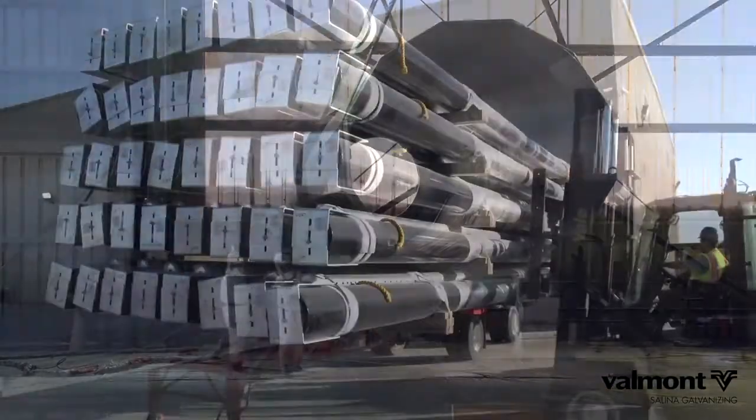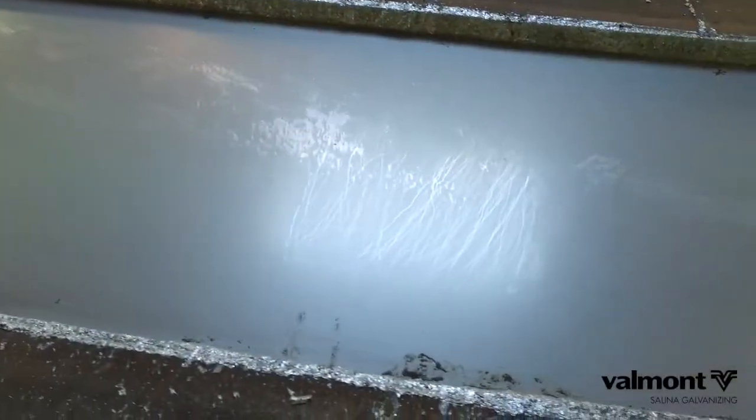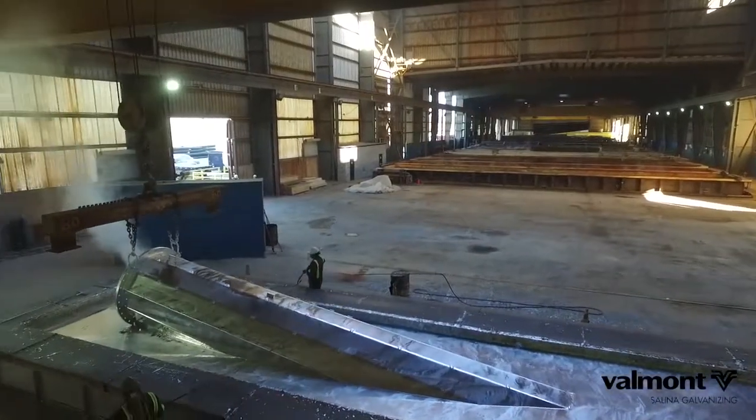If you can think it, Salina can galvanize it. The zinc tank measures 55 feet long by 10 and a half feet wide and 12 feet deep, meaning it is capable of handling metal pieces up to 92 feet long with a progressive dip.